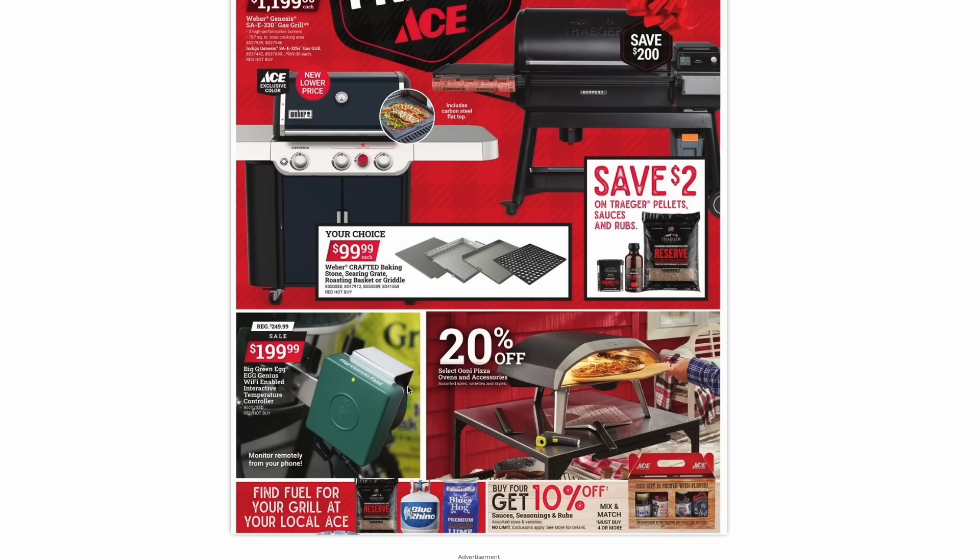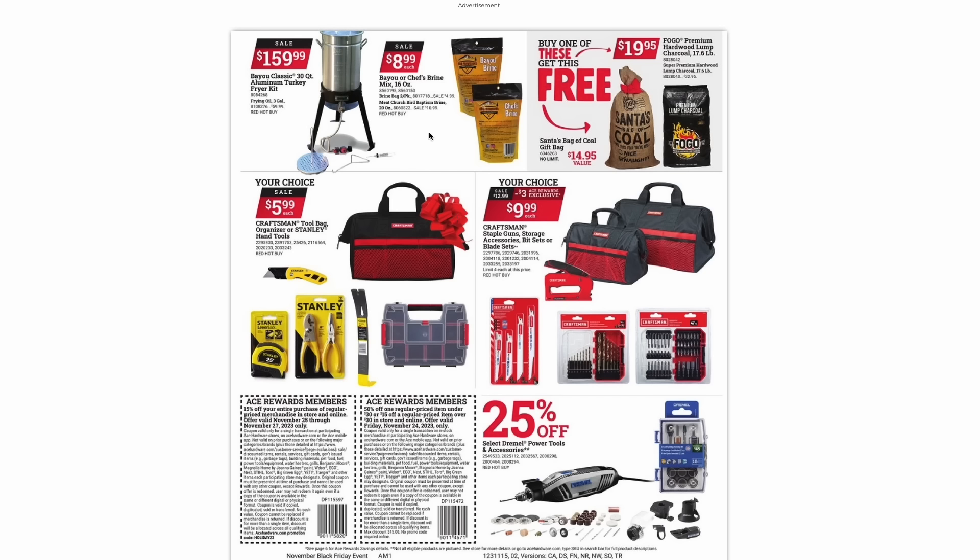If you have a Big Green Egg, you can get their Wi-Fi temperature controller for $200. And if you're into pizzas, you can get 20% off all of the Ooni pizza ovens and accessories. You can also mix and match on all of their sauces, seasonings, and rubs — buy four, get 10% off. They also have supplies for frying your turkey this Thanksgiving. And over here, there's a nice gag gift: the Fogo Premium Hardwood Lump Charcoal 17-pound bag for $20, and they'll throw in a free funny gift bag that says 'a lump of coal.'